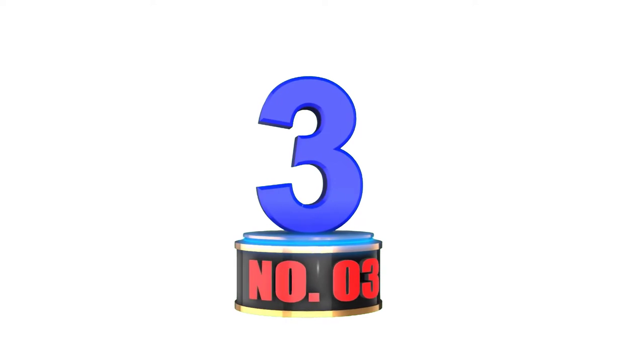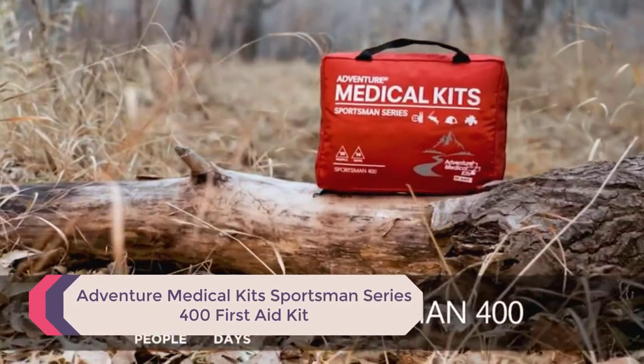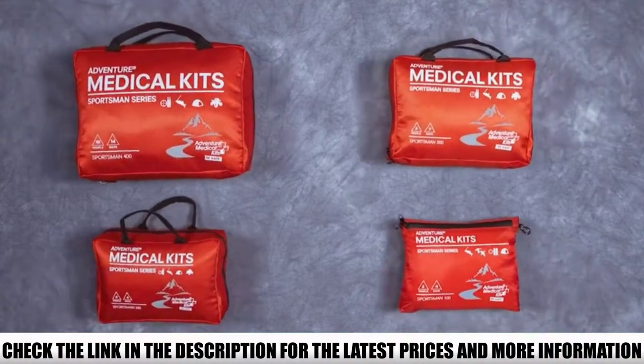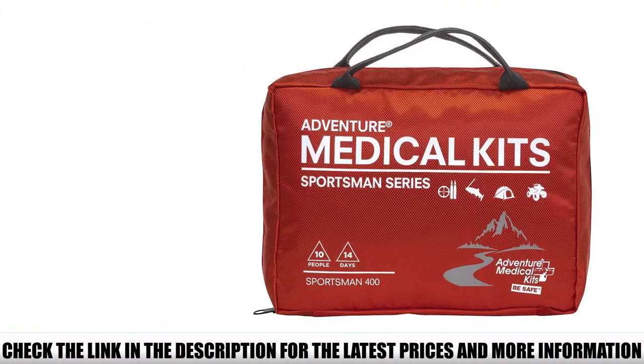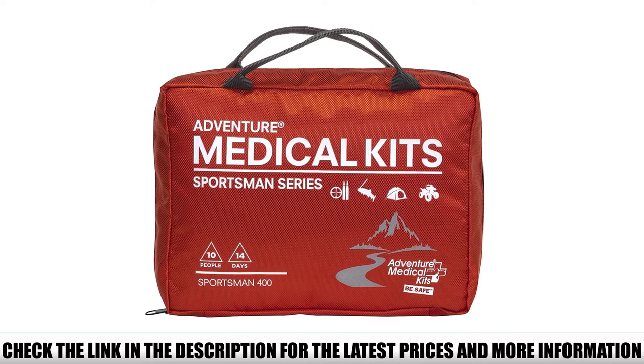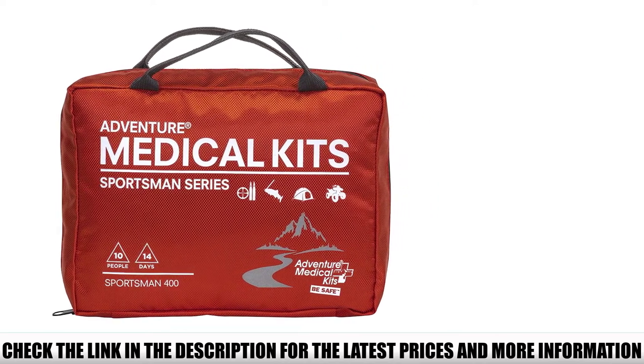Number 3: Adventure Medical Kit Sportsman Series 400 First Aid Kit. Also made by Adventure Medical Kits, the Sportsman Series 400 is more affordable than the Mountaineer Kit. It doesn't have as many pain meds, nor are there any electrolytes, antacids, antihistamines, or some other medications.